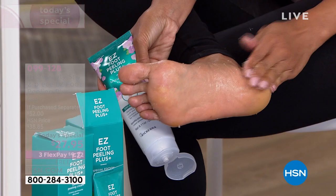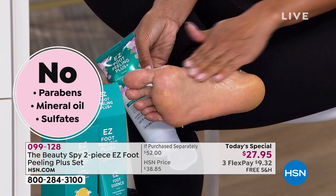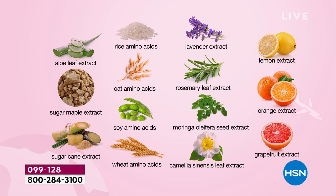It's a creamy exfoliant. I want to highlight that it is a no-paraben, no mineral oil, no sulfate formulation. In fact, it contains fruit enzymes — lavender extract, rosemary leaf extract, oat amino acids, wheat amino acids, orange extract, lemon extract, grapefruit extract, sugar maple extract, sugarcane extract. These are ingredients you might find in your kitchen — they're fruit enzymes.